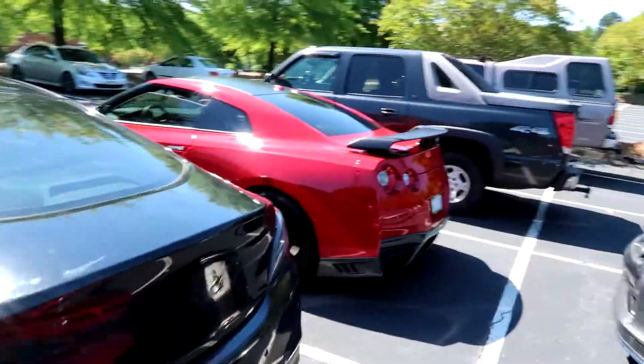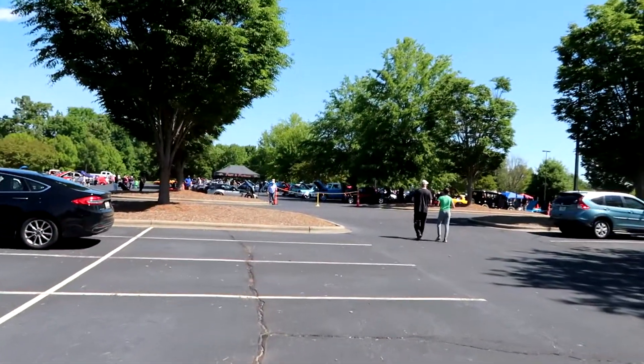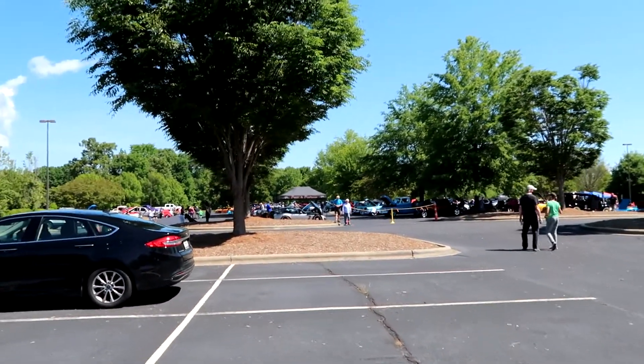So we finally arrived here at the little car show, which is actually straight ahead over there. Let's go take a look at some car show cars, guys.